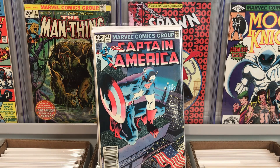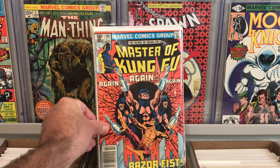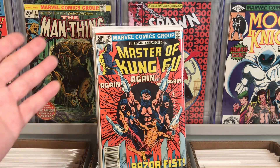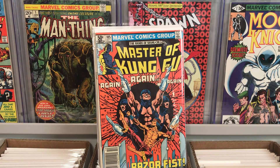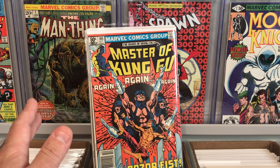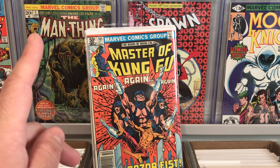The second to last book here is Master of Kung Fu number 105. This is a key book in that run — it's the first appearance of the second and third Razor Fist, so now there's like a Razor Fist trio going on. This is a nice little book, worth like 10 or so bucks maybe a little bit more. It's in really nice shape, newsstand — a nice little Master of Kung Fu Shang-Chi book. Really happy to find that in the dollar bin. There's one more book that I found and it's in rough shape, but I'm giving it a spine correction and a press, so let's head over to my pressing station and take a look.